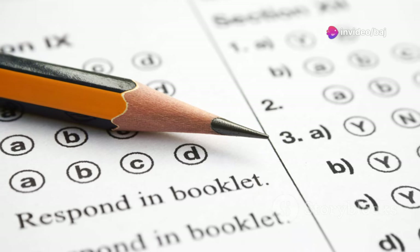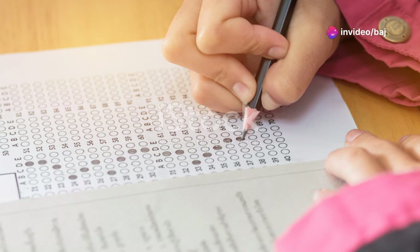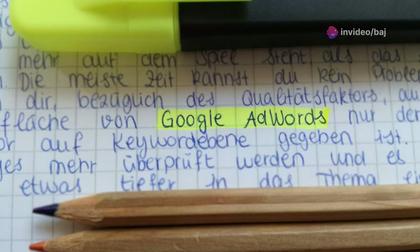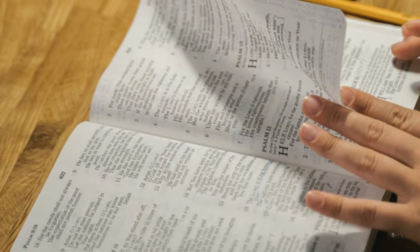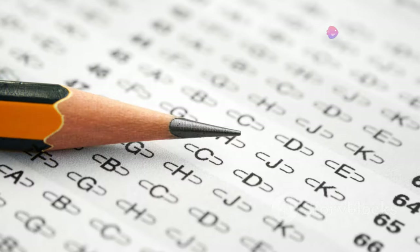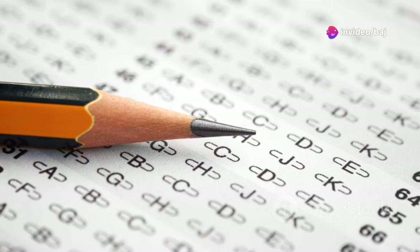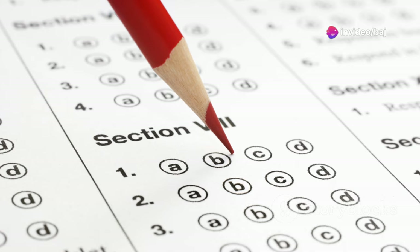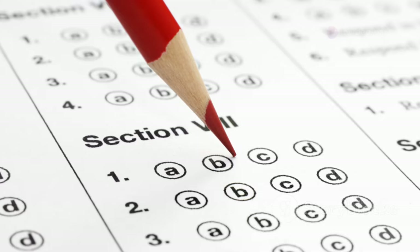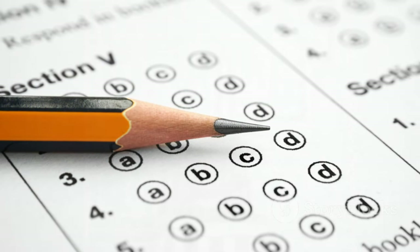Multiple choice questions can be tricky, but don't let them intimidate you. Read the question carefully and identify the keywords. Then scan the text for those keywords and try to find the answer in your own words before looking at the options. Carefully consider each option before making your final selection. Eliminate any options that are clearly wrong or not supported by the text. Don't be afraid to change your answer if you find a better one.